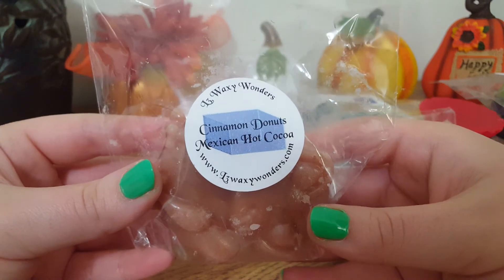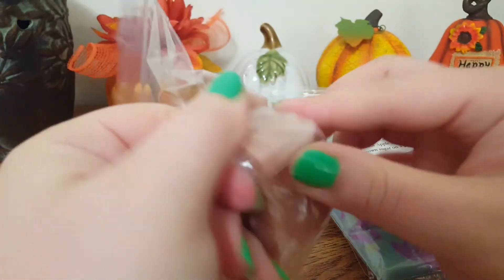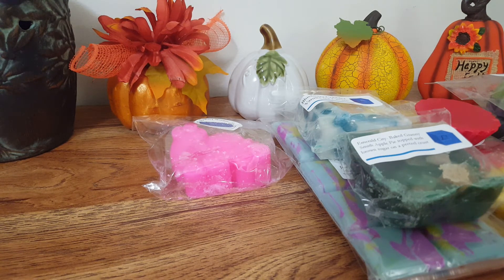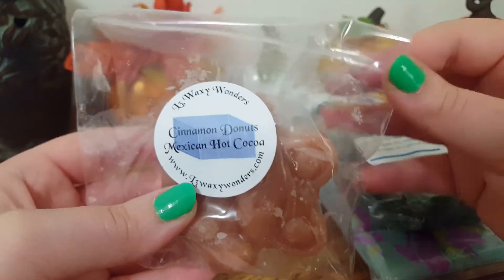The next one we have is Cinnamon Donuts Mexican Hot Cocoa, and this is a cute little frog. This one is not my favorite. You definitely get a really strong kind of red hot cinnamon, which I'm not a fan of. I thought it was going to be a sweet cinnamon sugar. I don't really pick up much of the hot cocoa note, but maybe it will come out more when warming.